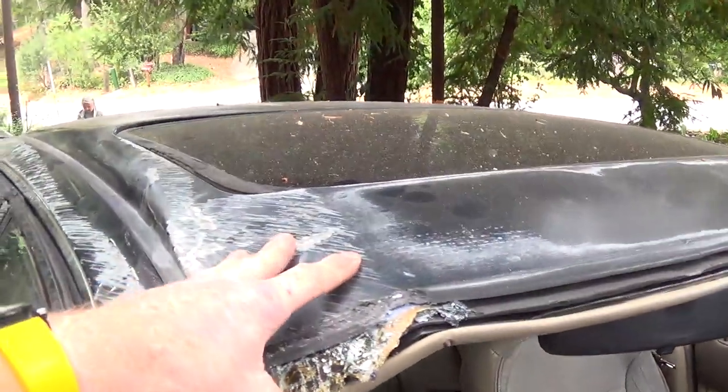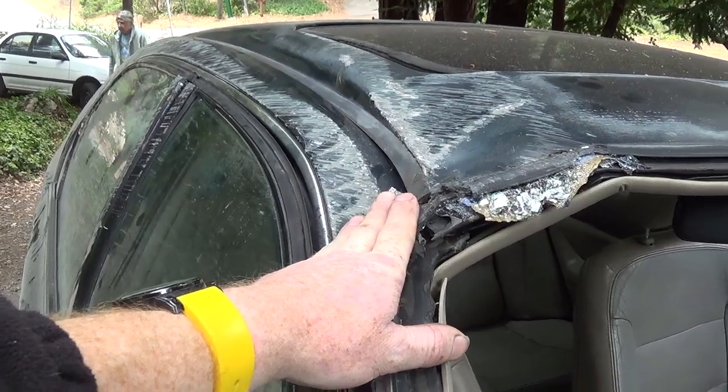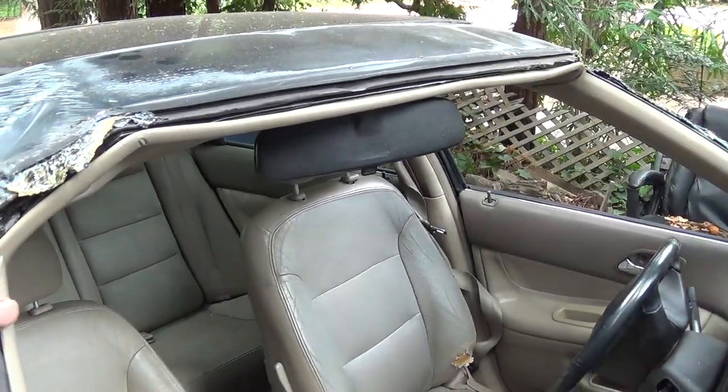The roof is pretty mangled. I think it has frame damage underneath. I thought I could save it by looking at the pictures, but it's just too far gone.